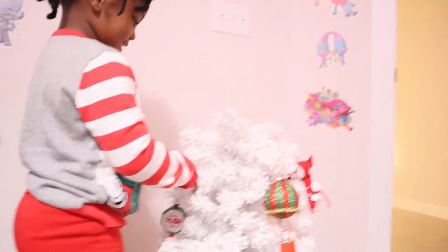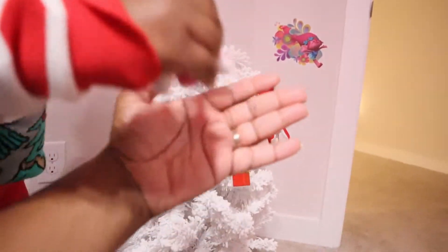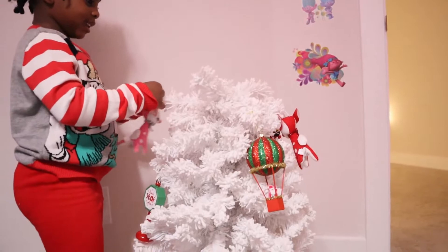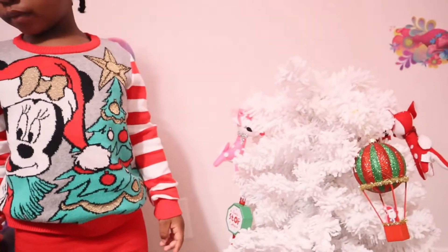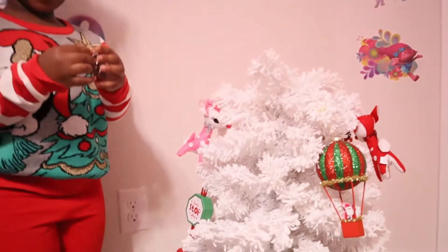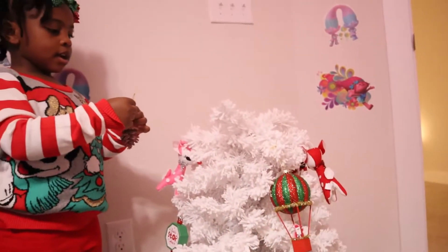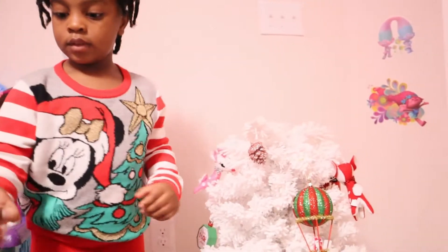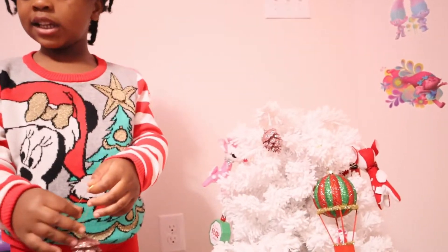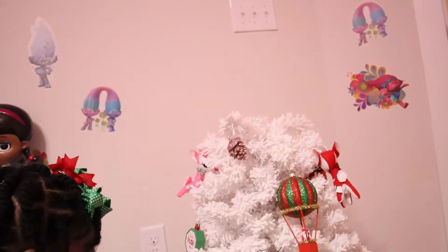She has a pink deer ornament — pink is her favorite color! Then she has glittery pinecones. She mentions she had a real pine cone once and it was spiky. What happened to your real pine cone? It spiked her! Your tree is looking beautiful.